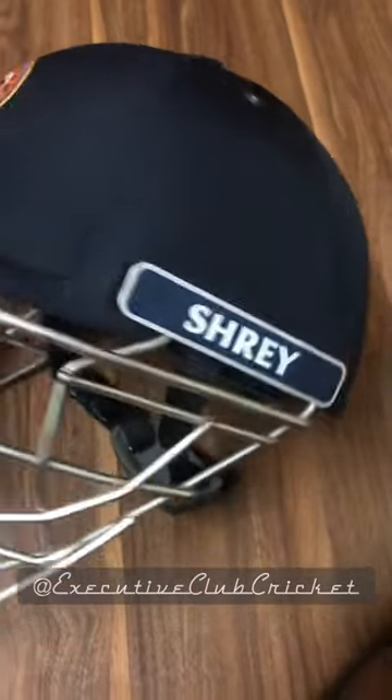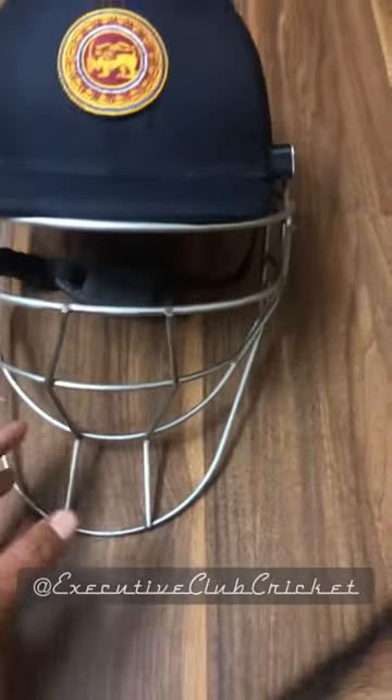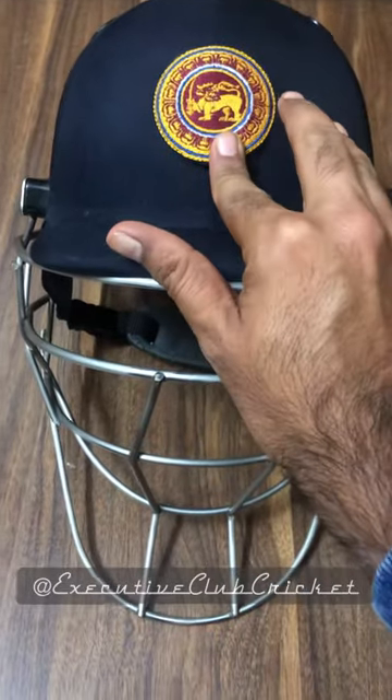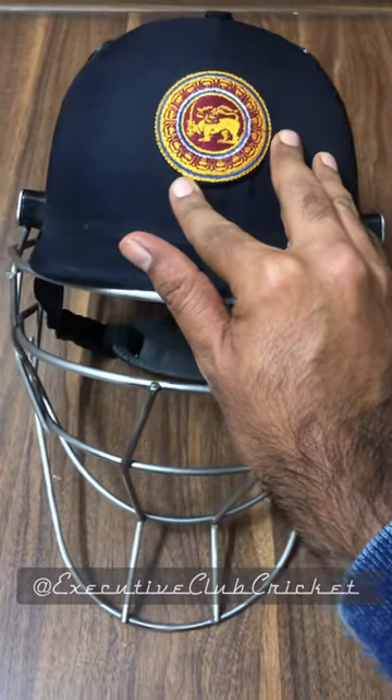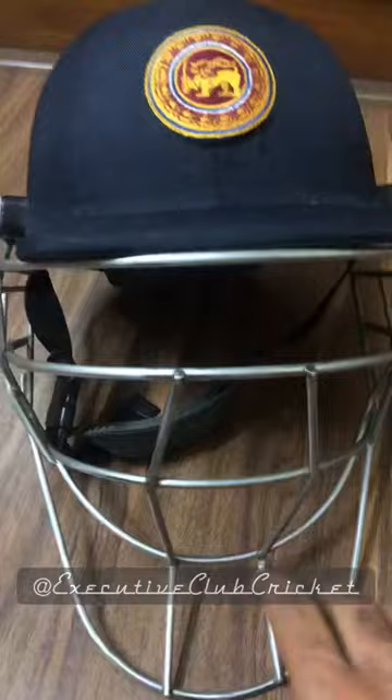Very quickly, let's look at how the helmet looks. This is the Shrey Titanium, and of course the Sri Lankan flag logo here — the famous lion. You have the ventilation on the top over here, and of course you have the Shrey logo at the back.